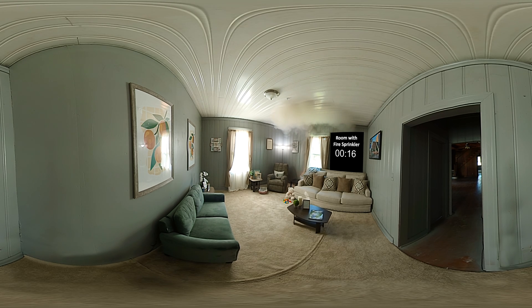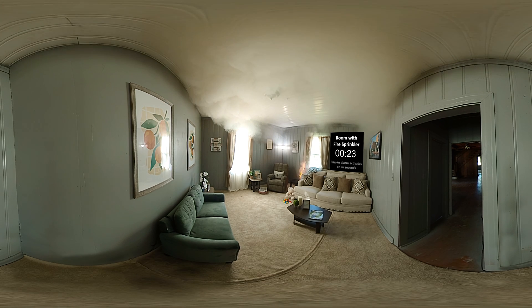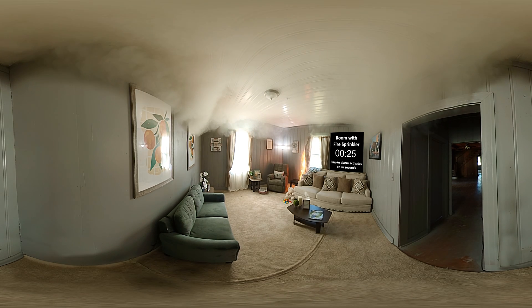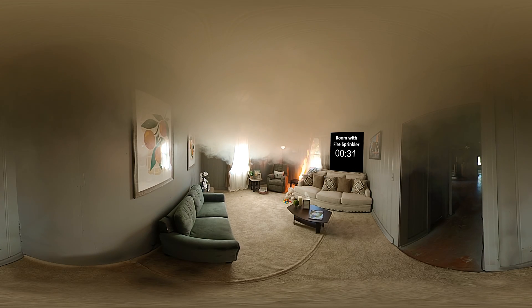At 26 seconds, smoke activates the smoke alarm. Find the sprinkler in the ceiling. At 37 seconds, high heat from the fire activates the sprinkler, controlling the fire and preventing it from becoming deadly.